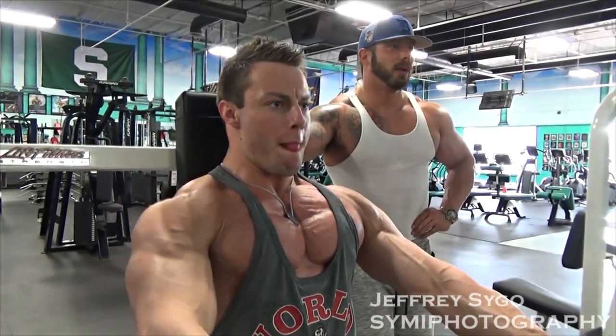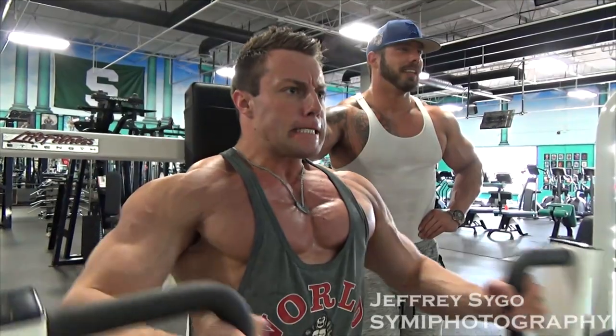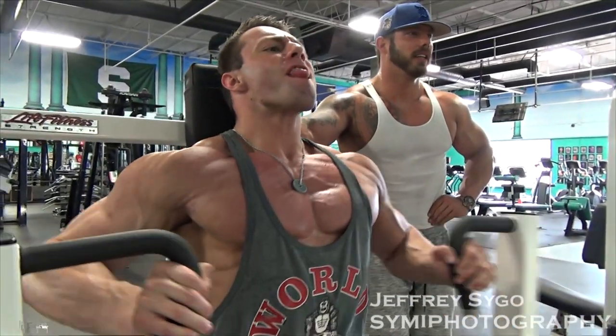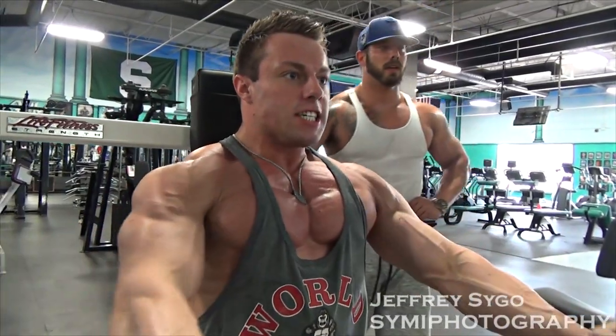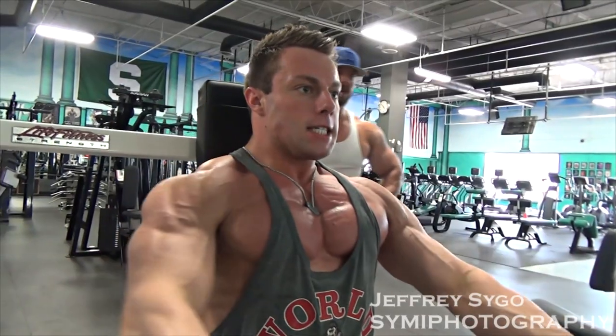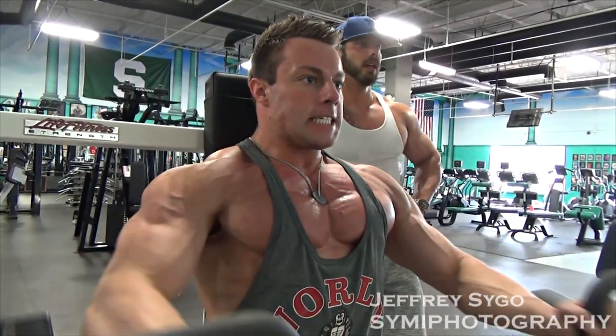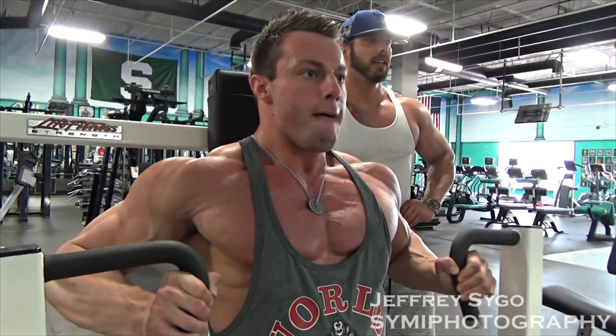After that we went to hammers. Again, just another really good stretch. I feel like hammers are overlooked a lot. Hammer presses allow you to bring the elbow in closer to the body, taking the stress off the shoulder joint. Trains the whole chest really well.